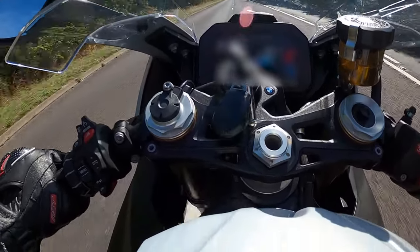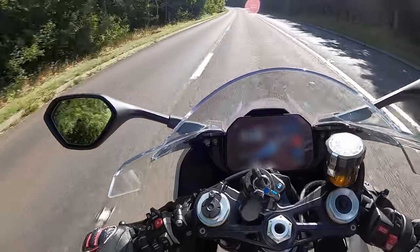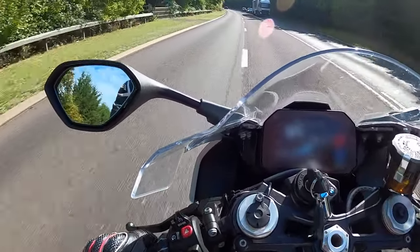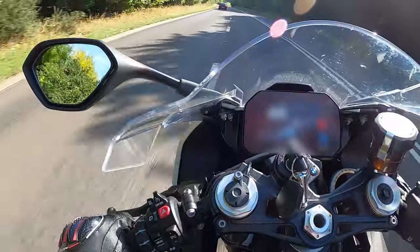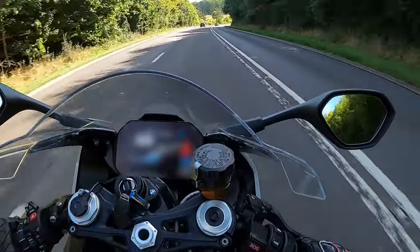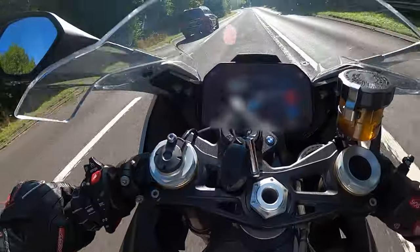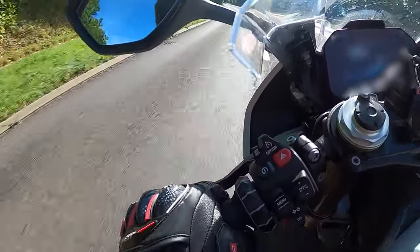The S1000RR since its inception has utilised an inline four-cylinder configuration, and the latest model kicks out a walloping 205bhp at 13,500rpm, a surging 80 foot-pound of torque, and a redline of 14,600rpm.